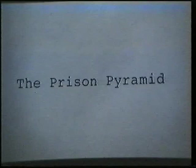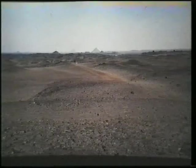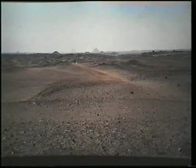The Pyramid of Titi, first king of Dynasty 6, is called by the local populace the 'Prison Pyramid.' Local tradition says that it was built near the ruins of the prison where Joseph was confined. The pyramid is located near Saqqara in a likely area for such imprisonment.